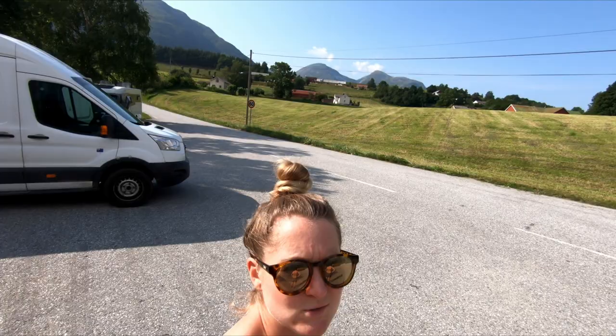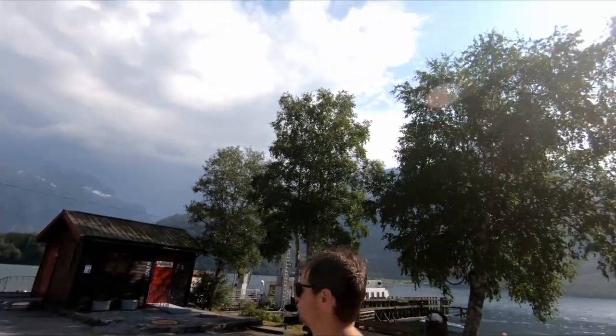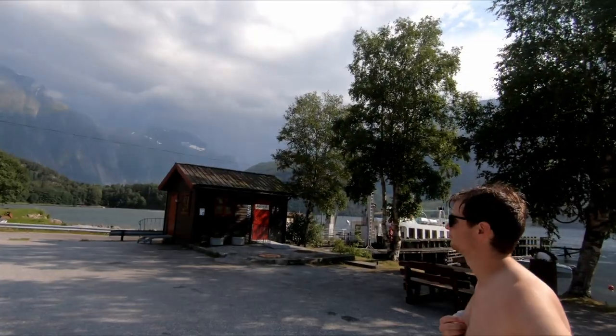As you can see, the storm is rolling into the park — sunshine over there, storm over there.